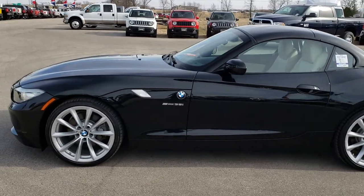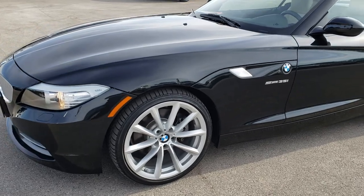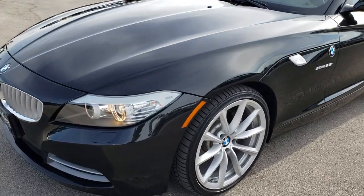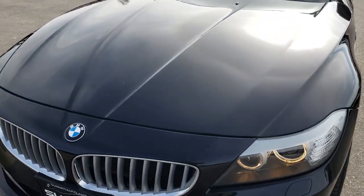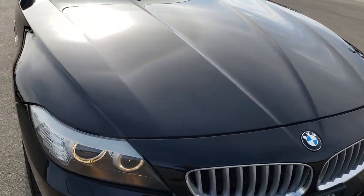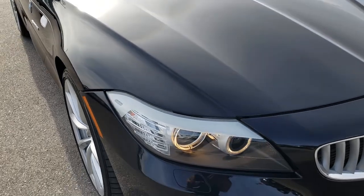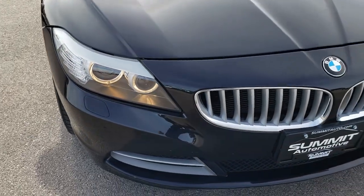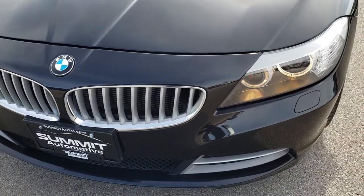This is stock number 9465. We are here at Summit Automotive in Fond du Lac, Wisconsin, your new and used sports car headquarters. Today we are checking out this super clean 2011 BMW sDrive 35i Z4. This vehicle has the 3.0-liter turbocharged six-cylinder motor which pumps out 300 horsepower.